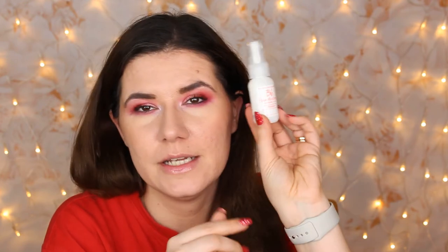Then we have Bumble and Bumble Hairdresser's Invisible Oil — a heat and UV protective primer. That sounds like an interesting product. You spray it on damp or dry hair, comb through and style. I'm definitely going to try this. I haven't tried anything from Bumble and Bumble or heard about that brand before either.